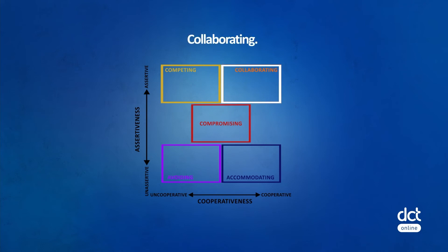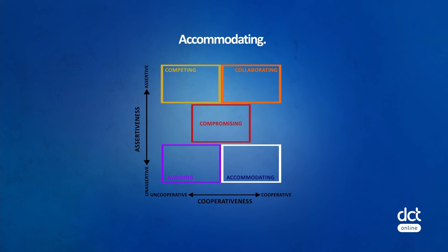Collaborating is appropriate when both sets of concerns are too important to be compromised, when insights from different perspectives are needed, and when increasing others' commitment to solutions as stakes are higher. It's effective for longer-term and major issues, especially where relationships are likely to be ongoing. Accommodating is appropriate when the issue is much more important to the other party, when limiting damage of continued conflict, when you want to bank goodwill, or when you are in the wrong.